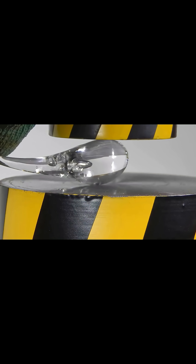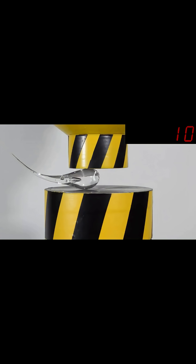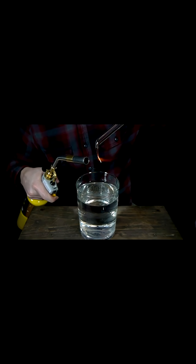The result is a tadpole-shaped glass bead with a bulbous head and a long, thin tail. When the hot glass hits the cold water, the outer layer cools and solidifies rapidly, while the inner core remains molten.